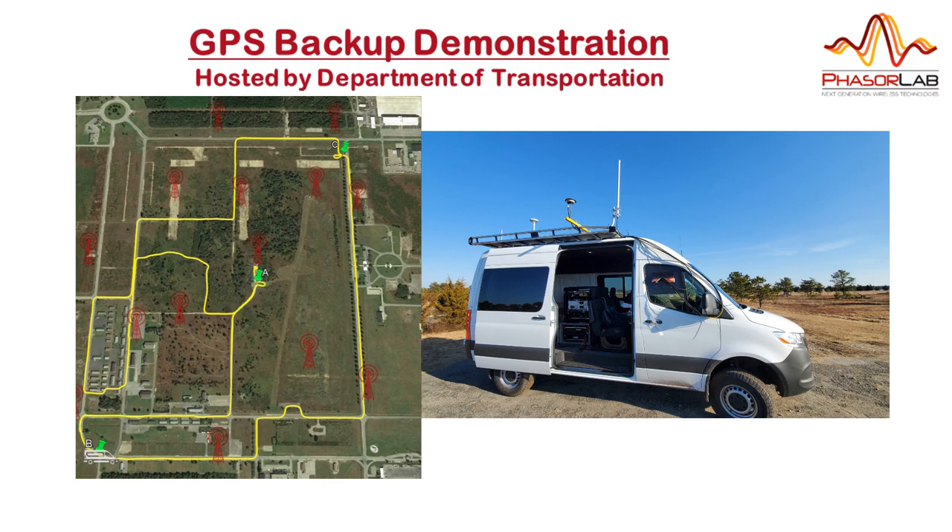The ground level test route included off-road sections with figure-of-eight and trefoil patterns. The clarity with which we were able to capture those patterns indicates that our system is delivering sub-meter positioning accuracy.